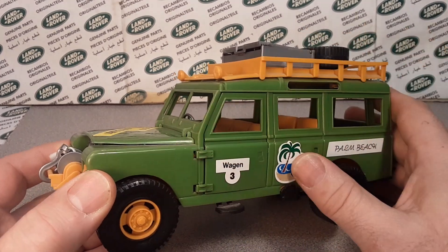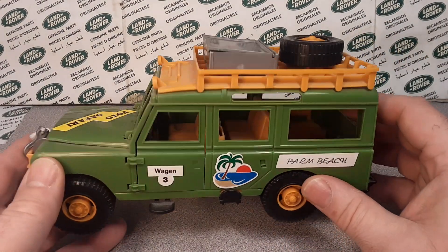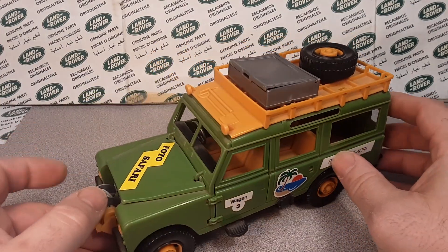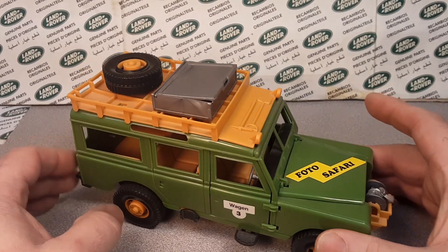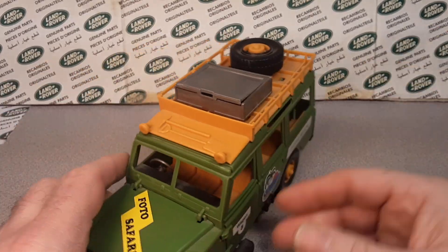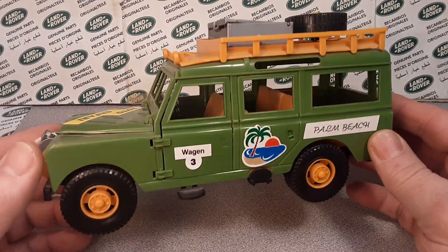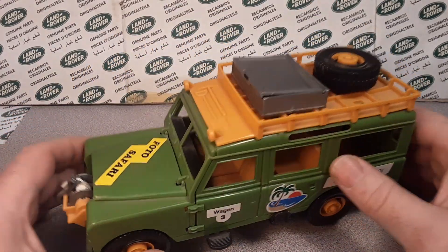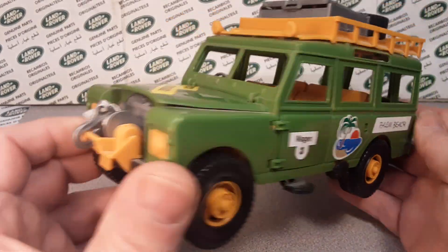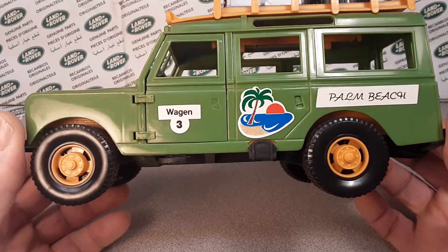A lot of construction, implement, and farm stuff is what they do. They don't do regular vehicles — as far as just, you know, regular buy-off-the-showroom vehicles. So anyway, we're going to talk about this Series Three long wheelbase 109.